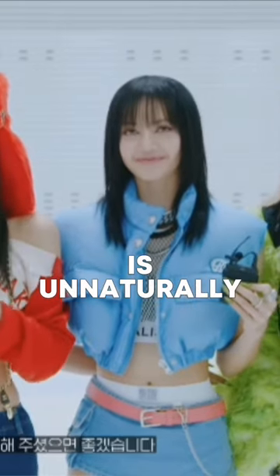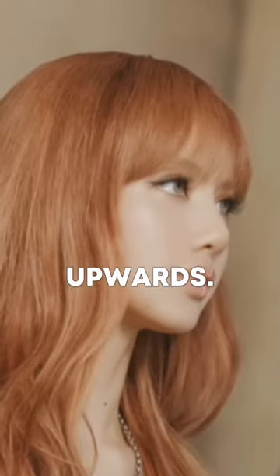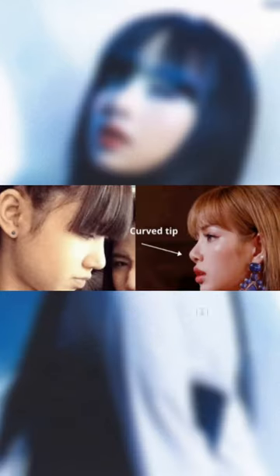The tip of Lisa's nose is unnaturally upturned and curves upwards. This is known as the ski slope nose.